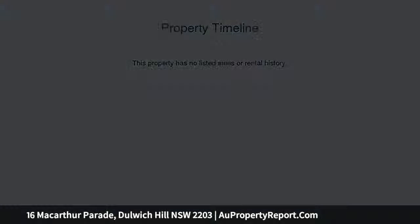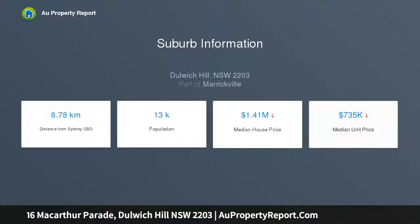The home is conveniently positioned moments from Dulwich Hill Village, which offers an array of trendy cafes, eateries, and boutique shopping options. City bus, light rail, and train services are all within walking distance.